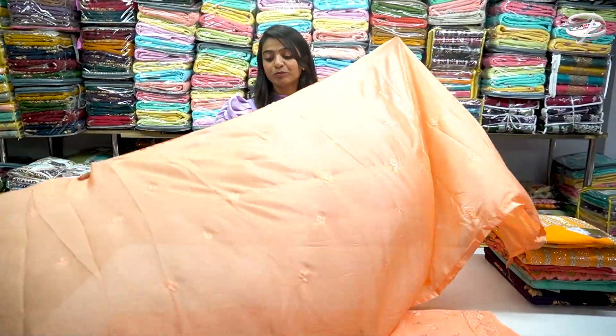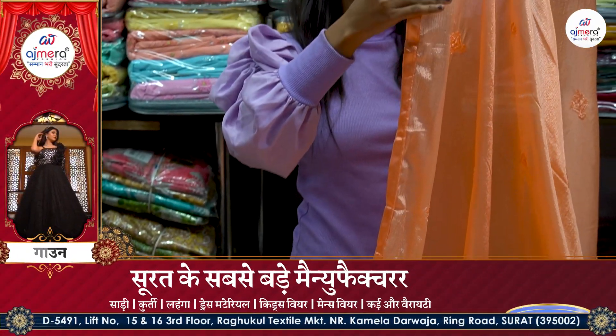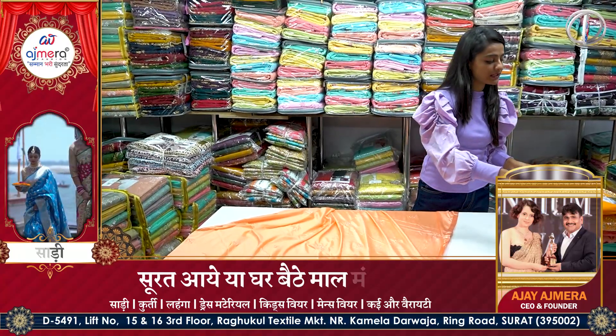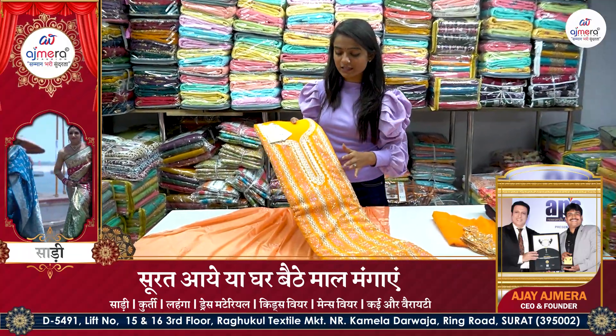Let me talk about the dupatta. You can get the dupatta here in seamer fabric, with booti options. The border options are going to be provided in silk. This is such a beautiful collection — you can get wedding and party wear collections here.